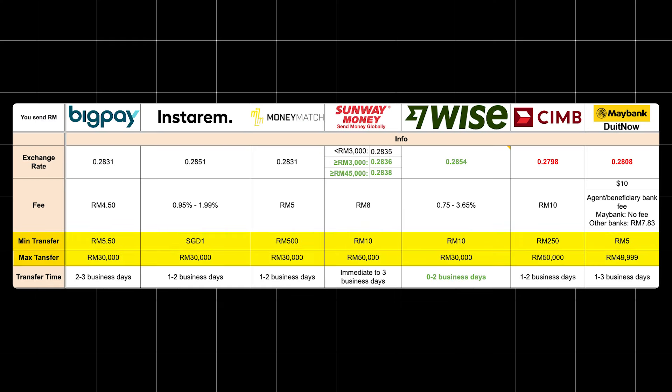So that was the comparison. As for the minimum and maximum transfer amounts, generally they are about the same — you need to transfer at least RM10 and can transfer at most RM30,000 to RM50,000. As for the transfer time, WISE has the best transfer time where the money can arrive within a few minutes, while the rest may take 1 to 3 business days.